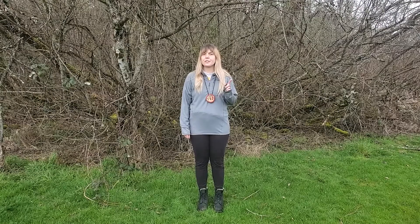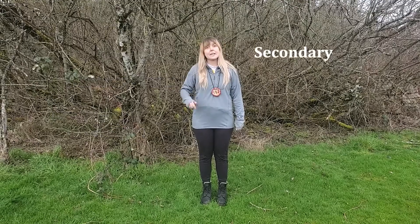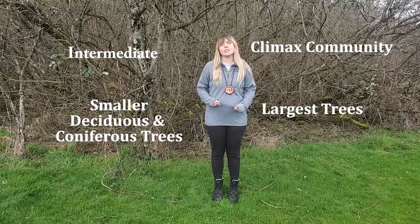Let's review what we've learned so far. Primary with pioneer plants like grasses, flowers, and sedges. Secondary with shrubs and bushes. Intermediate with smaller trees. And finally, climax community with the largest trees.